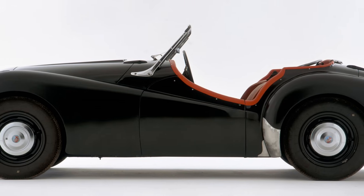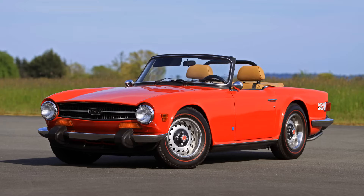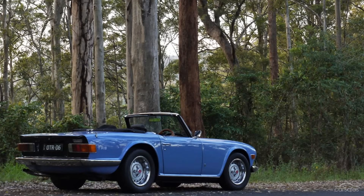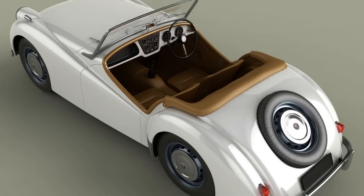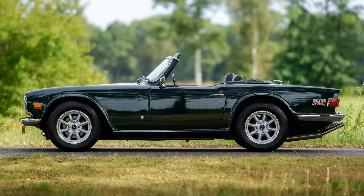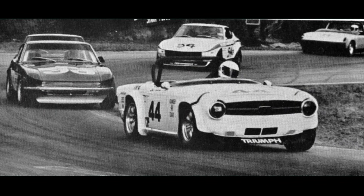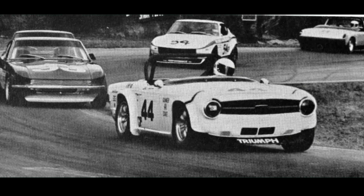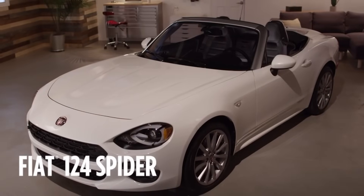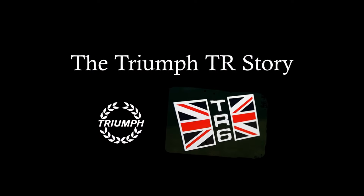Triumph produced what might have been the perfect open top sports car in the 1950s and 60s — a daily driver during the week, a track day car at the weekends, and a whole heap of fun every day of the week. From its roots as a show car that was labelled a death trap, to a much loved icon of freedom on the open road, the Triumph TR cars have it all. For much of their life they battled MGs and Porsches, having an amazing 28 year production run. This is the Triumph TR story.